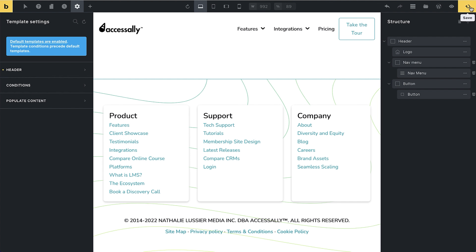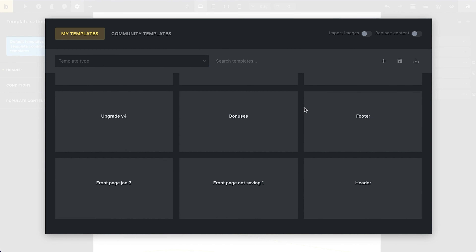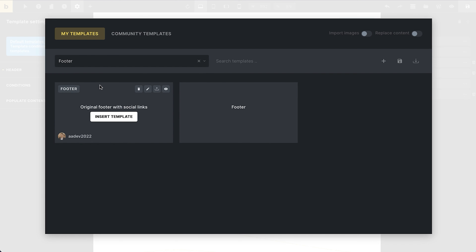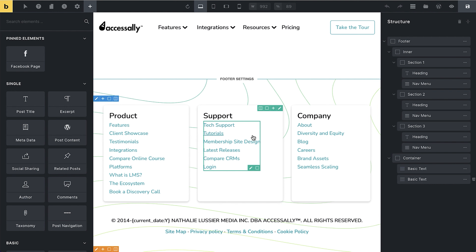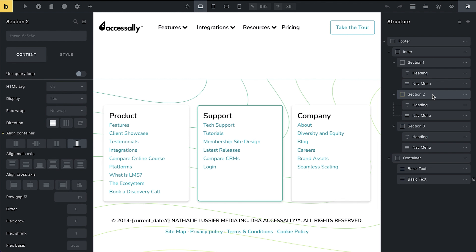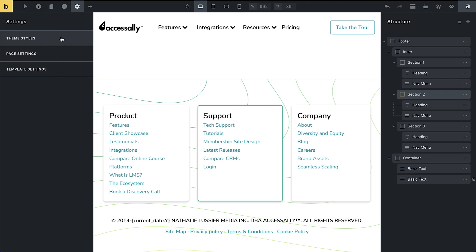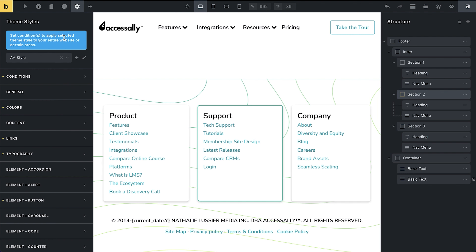You can hit Save and go under Templates. These are all the templates on this particular website. I'm going to look for my footer and go ahead and edit it. You can see I'm editing the footer — I have all of my nav menus, backgrounds, and other elements here. Now the other section I want you to know about is the Theme Styles section. You can actually create several styles — I've already created one called XSLI Style.